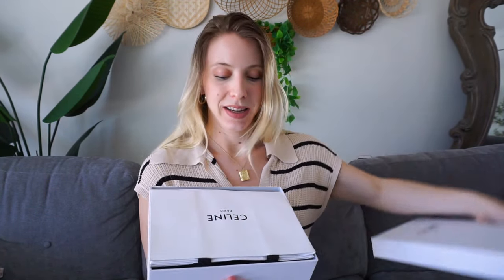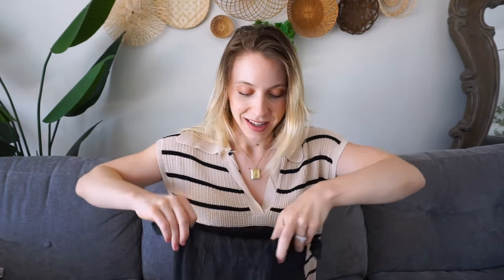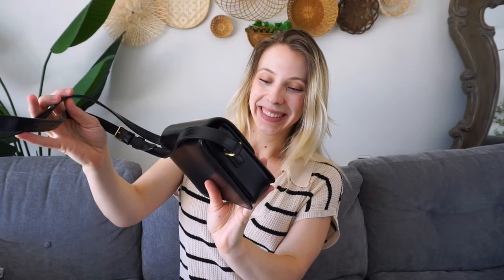I'm going to open it up. It comes with a gift bag, which is really nifty, and then it comes with a duster bag. Oh my gosh, isn't it gorgeous?